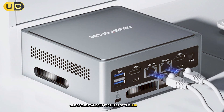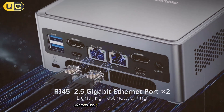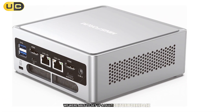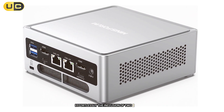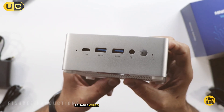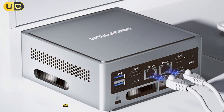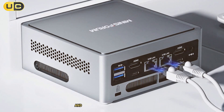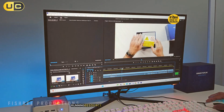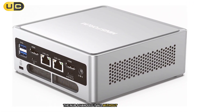One of the standout features of the NAB9 is its versatility when it comes to connectivity. With dual HDMI ports and two USB-C ports that support 4K at 60Hz output, we were able to set up a multi-monitor workspace effortlessly. The inclusion of two 2.5G RJ45 ports is a nice touch for those who require fast, reliable wired internet connections. In terms of performance, the NAB9 didn't disappoint. We ran several benchmarks and real-world tests, and it consistently performed well — whether multitasking with numerous browser tabs, running resource-intensive applications, or even some light gaming.